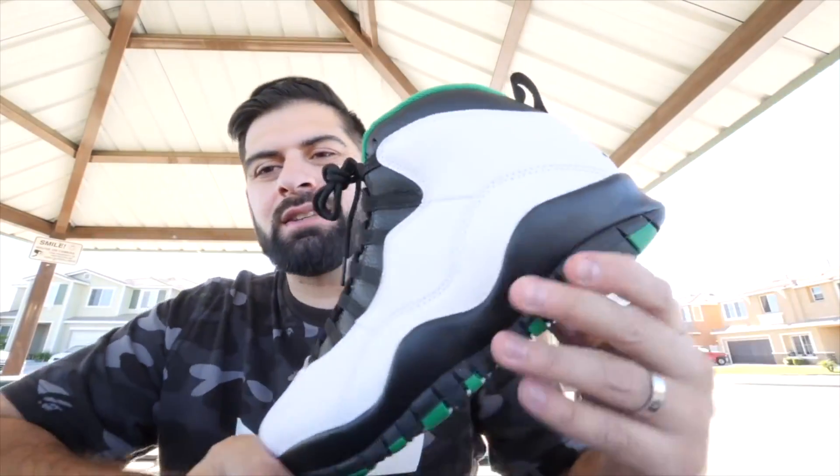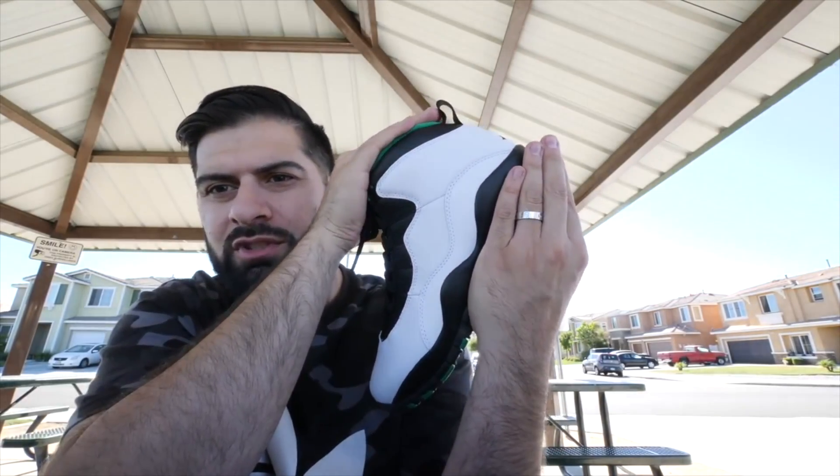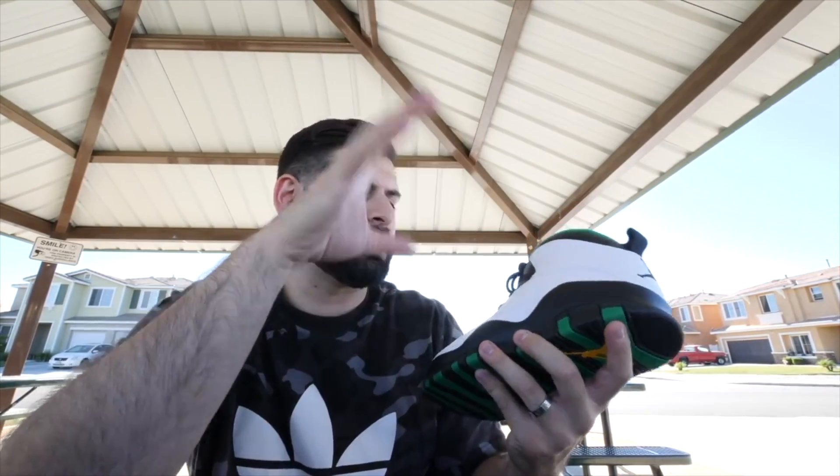I'm kind of happy that a lot of people are sleeping on these because I got to just go to the mall and pick them up for retail — no problem, no questions asked, no raffles, no camp outs, baby. The Seattle Jordan 10s — if you are an OG Jordan collector, I don't see why you would pass on these. To a lot of people, if you take the green off the bottom and the top, it's just the black and white Jordan 10. There's not too much going on — Jordan 10s are actually pretty plain.